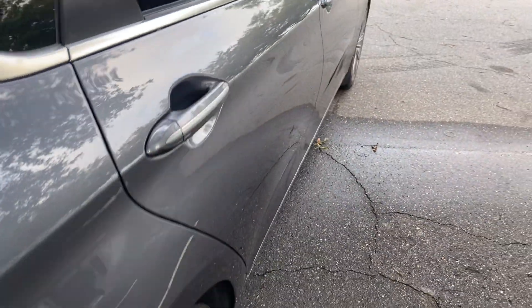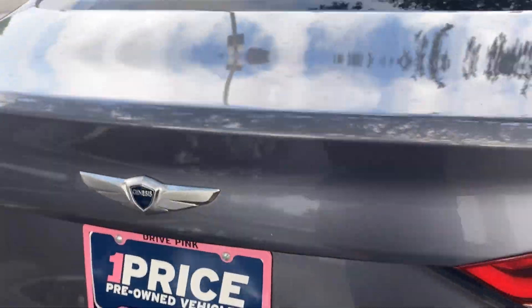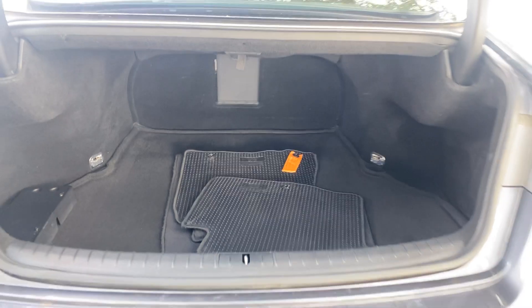Panoramic sunroof, there's the rear seat, aluminum wheels, backup sensors, backup camera, large trunk.